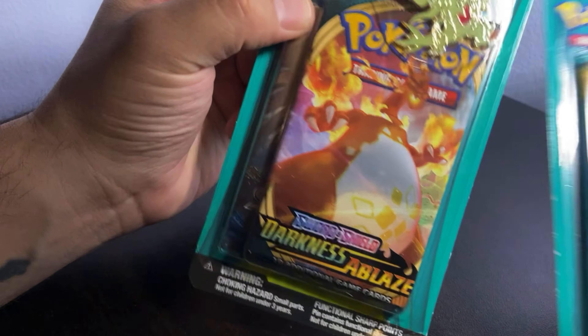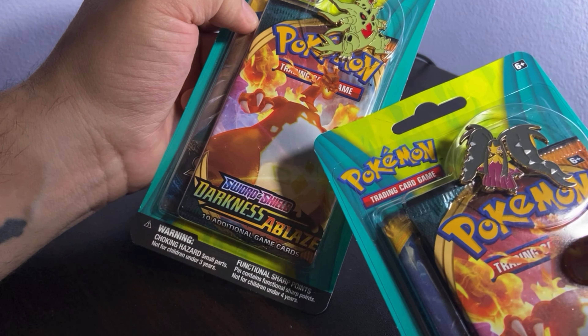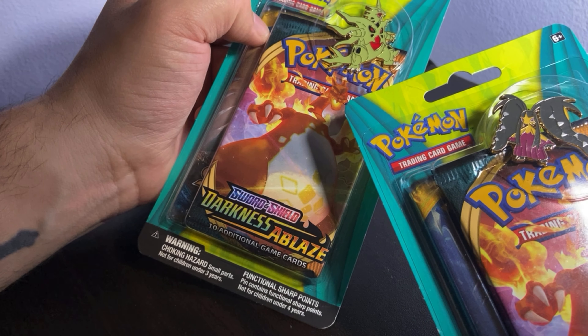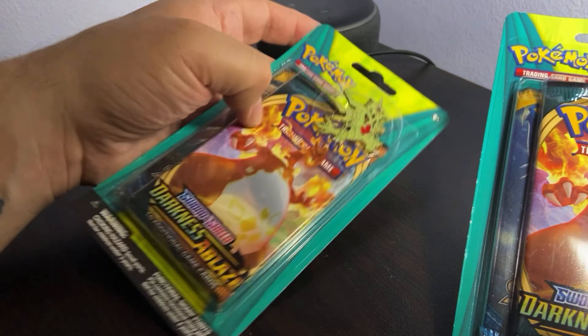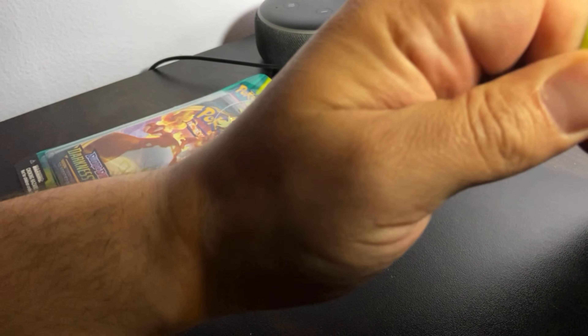They come with pins, which are pretty cool. I think that one glows in the dark, I'm not too sure. I am so new to this. I have no idea what I'm doing. This one is some lady that looks like a butterfly. I know that this guy you're supposed to get in black or something like that, and the cards are worth a lot of money. So let's crack these open and see what's going on.